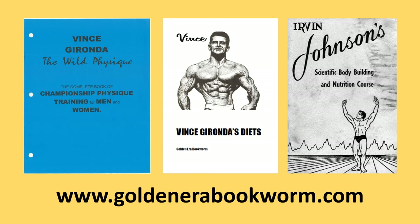If you'd like to learn more about the subject of pre-bolics, I highly recommend visiting my website www.goldenearabookworm.com, where you'll find titles from both Vince Gironda and Rio Blair talking about pre-bolics. For example, Vince Gironda's 'The World Physique' covers many of his diets along with pre-bolics supplementation programs. You can also find my own book on Vince Gironda's diets, which covers all of his diets and pre-bolics supplementation.